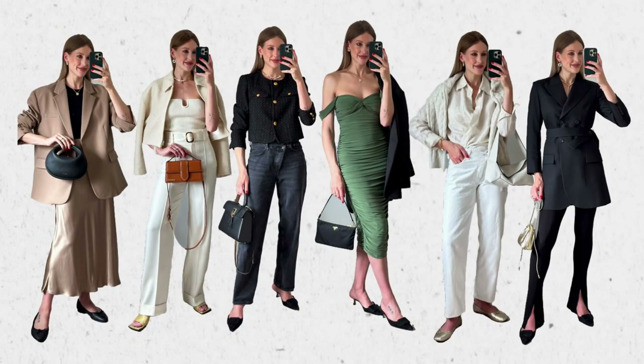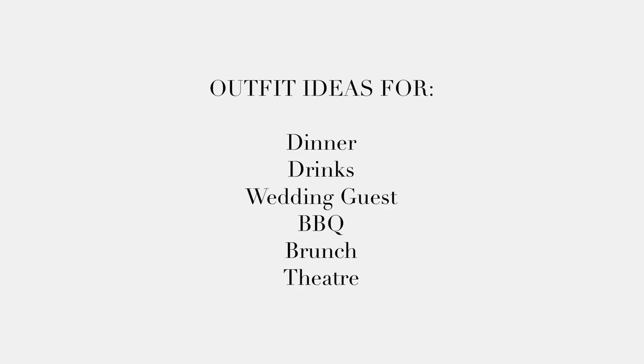I'm going to cover evening drinks, dinner, a wedding look, and then for the daytime think brunch, garden parties, barbecues, and dressing for the theatre. I thought I'd include lots of different activities that hopefully you'll get some inspiration from. So let's get into today's video.